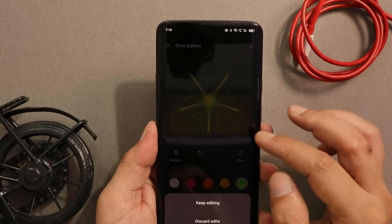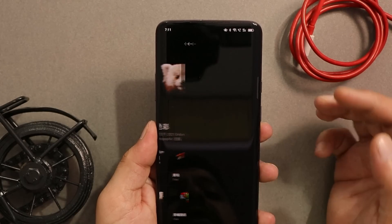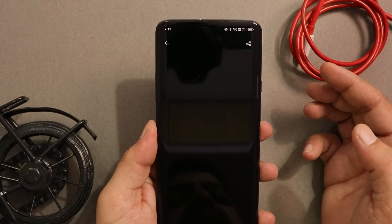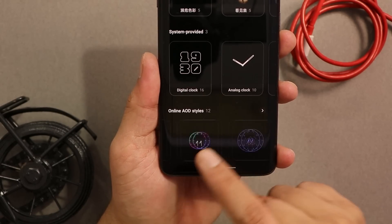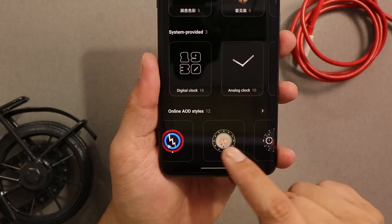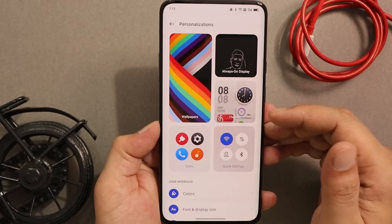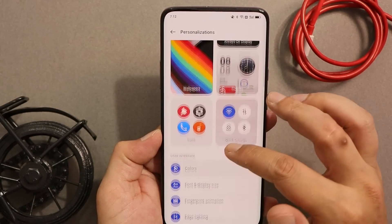We have customized patterns which can be set as always-on display, as well as pre-installed pictures that can be used for AOD and downloaded from the theme store. On ColorOS 12.1 we also get additional options to choose between clock styles, which can again be downloaded from the theme store.